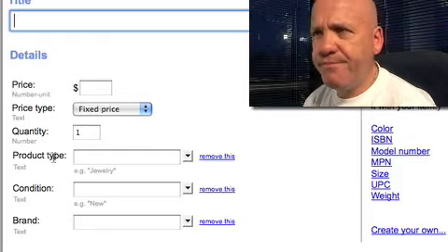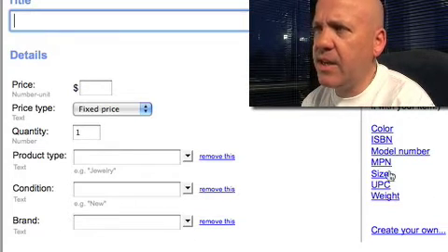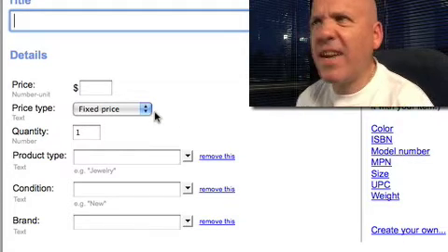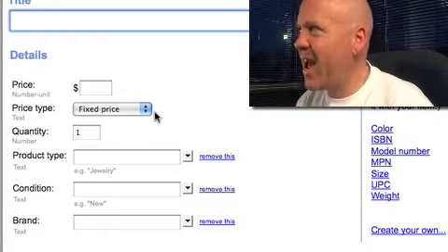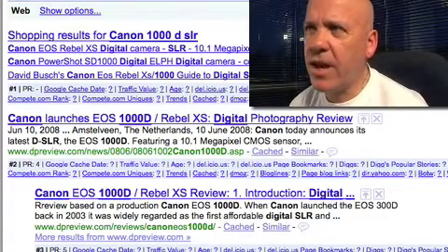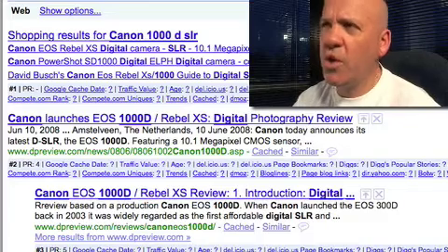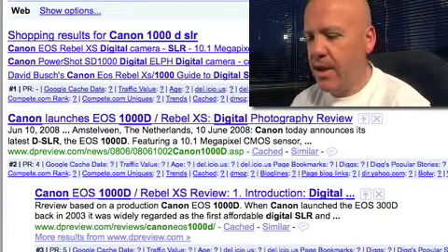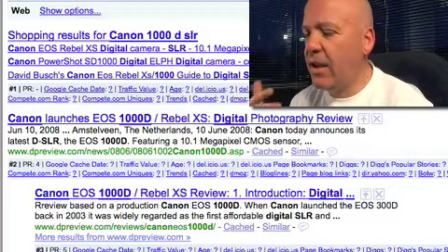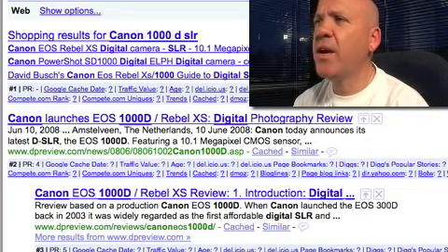There are a number of attributes for each product in Google Product Search — product type, UPC, size, model number, and other things. You can even create some of your own attributes. Getting your products into Google Product Search is one thing, but how do you get them appearing in the search results? Like everything Google does, it's about relevancy.